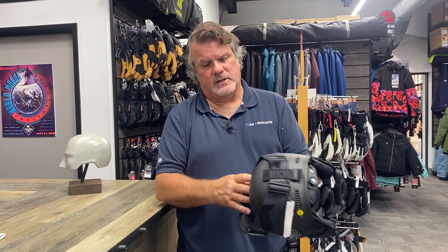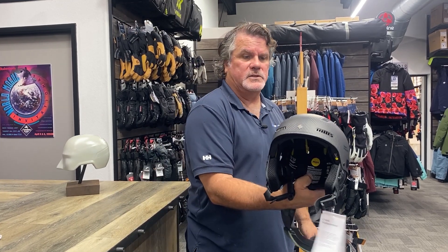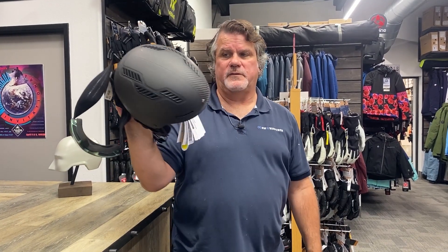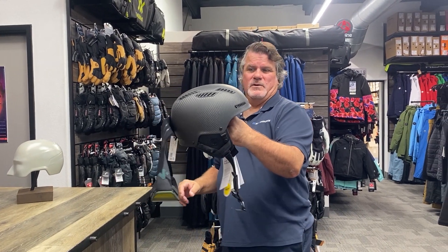This is one of the best helmets on the market for skiers looking for top of the line. We do it in three different models, anywhere between $200 and $400 for a really fabulous helmet. Super safe — probably one of the safest helmets on the market. That's Sweet Protection right there.